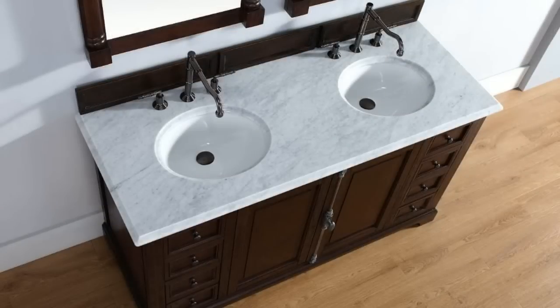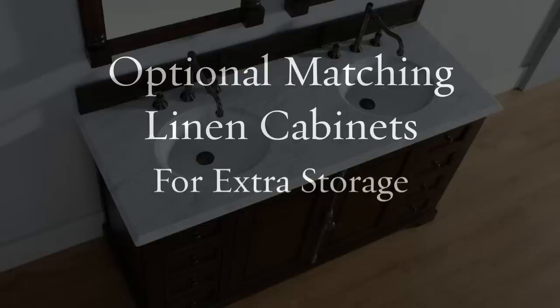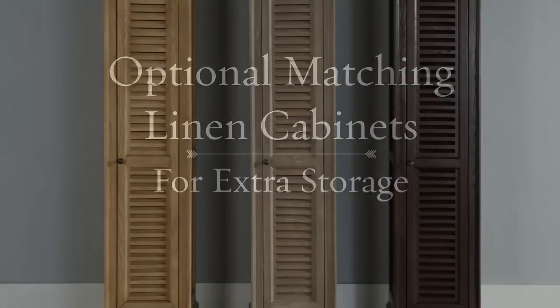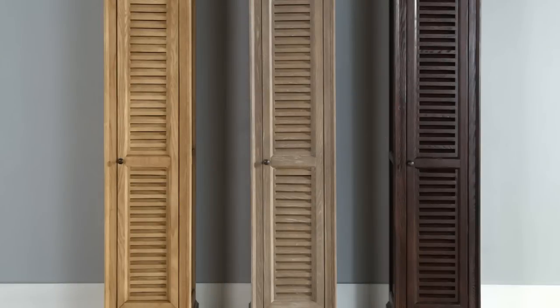Optional matching linen cabinets are available for an extra charge to keep your bathroom well organized. A mirror set is also an option.